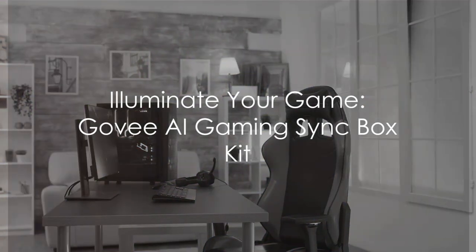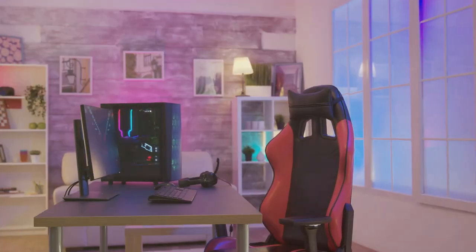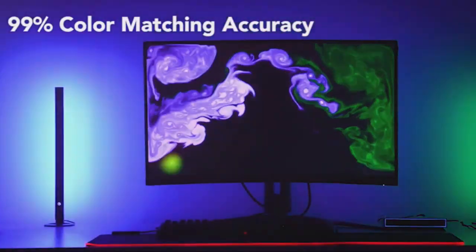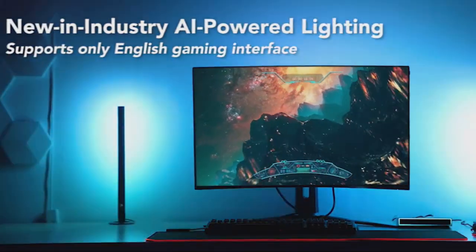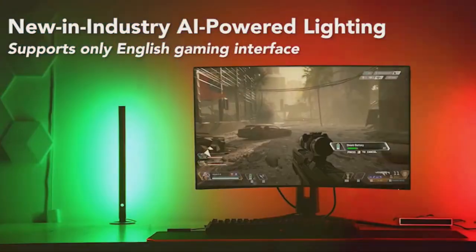Cue the revolution in gaming ambiance. The Govi AI Gaming Syncbox Kit — advanced features: light bars, monitor backlight, HDMI 2.0 4K gaming box, and RGBIC LED light strip.